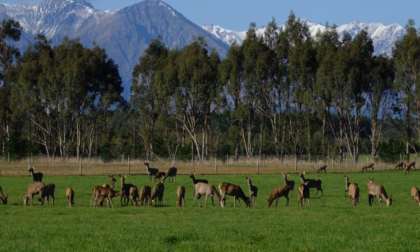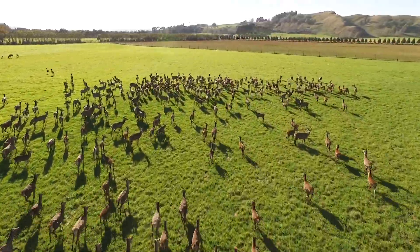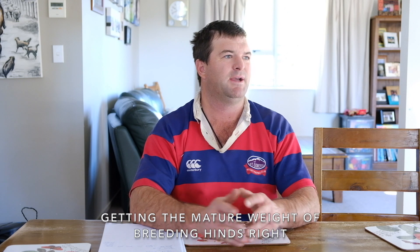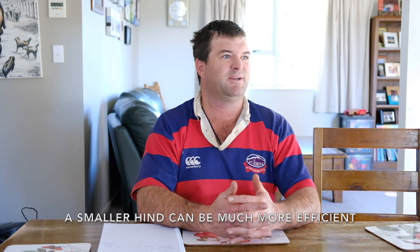It was originally probably a half wapiti herd, and the previous guys added red to that — more of an eastern red. So the big hinds, the average weight of their hinds is probably 135 to 140 kilos at that point. I've been moving more toward an English red, trying to get that down to a 120 kilo hind and then aim to feed her better. A 160 kilo hind producing a 70 kilo weaner takes a lot more feed compared to a 120 kilo hind producing a 60 to 65 kilo weaner.